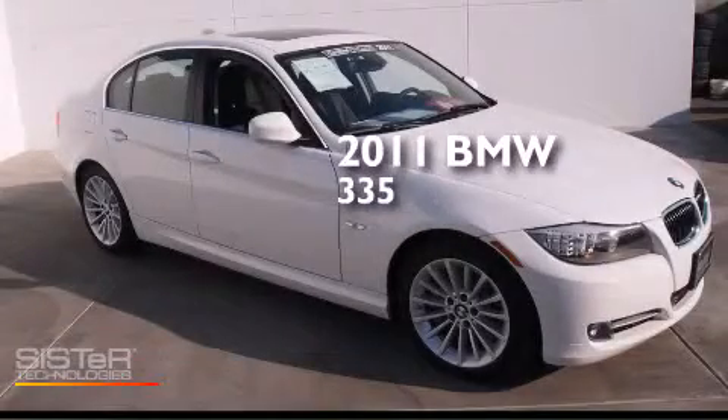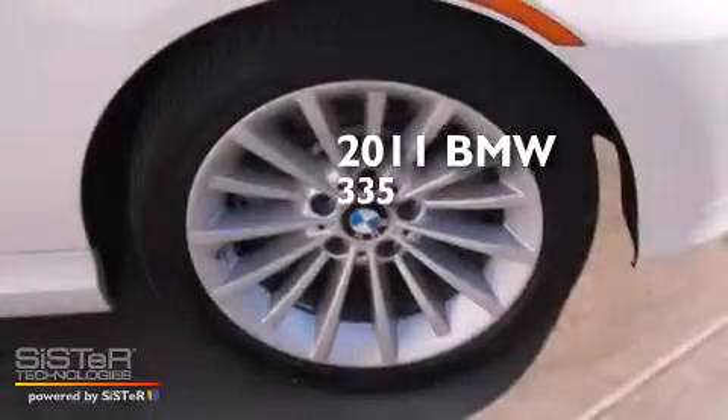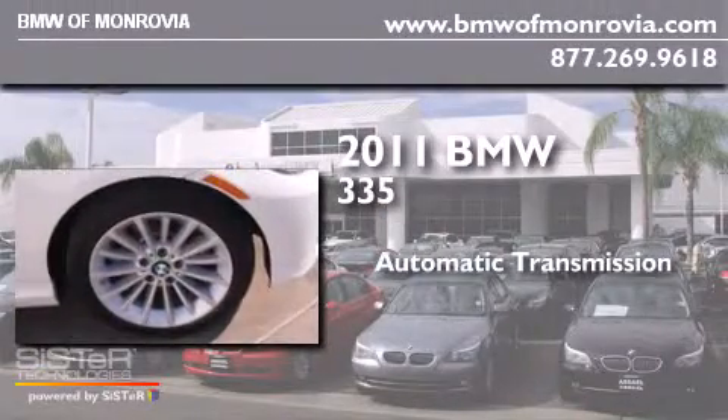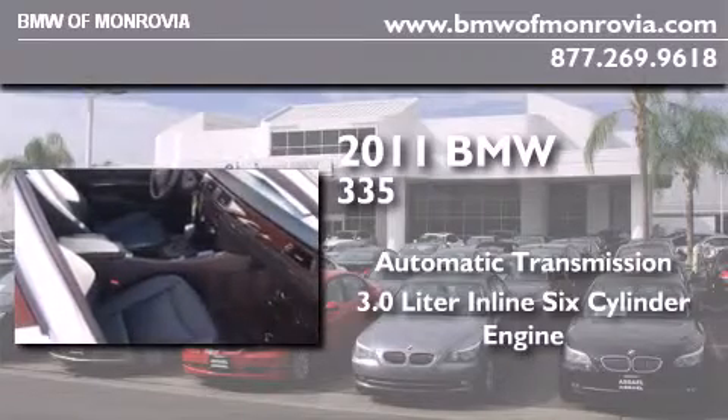This is a certified pre-owned 2011 BMW 335. This car has an automatic transmission and a 3.0-liter inline six-cylinder engine.